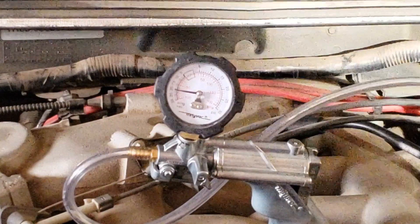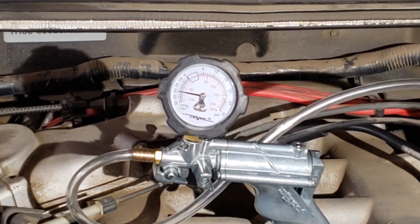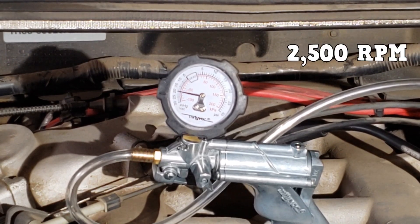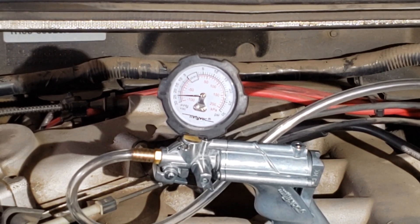To test for an exhaust restriction, increase and hold the engine RPMs at 2500. The reading should drop momentarily, then return to its original reading, possibly a bit higher. This means that there is no restriction.